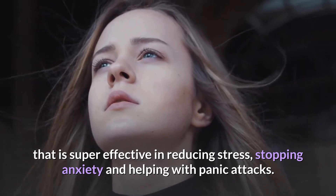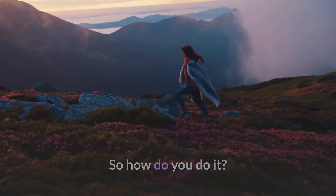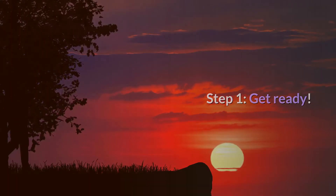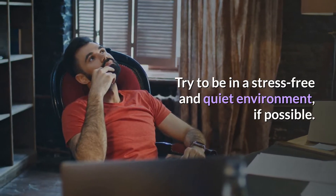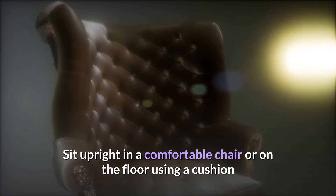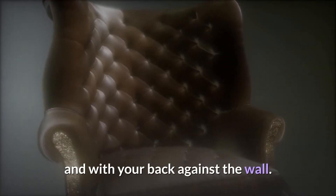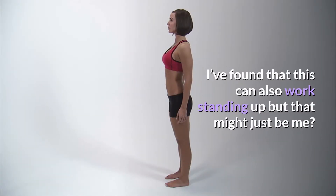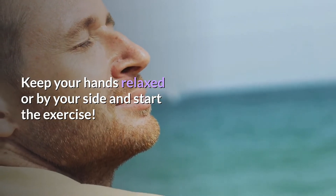So how do you do it? Step one is to get ready — try to make sure you are in a stress-free and quiet environment if possible. You can sit upright in a comfortable chair or sit on the floor using a cushion, but make sure your back is against the wall and you are sitting up straight. This can also work standing up. Then keep your hands relaxed or by your side and move on to the next step.